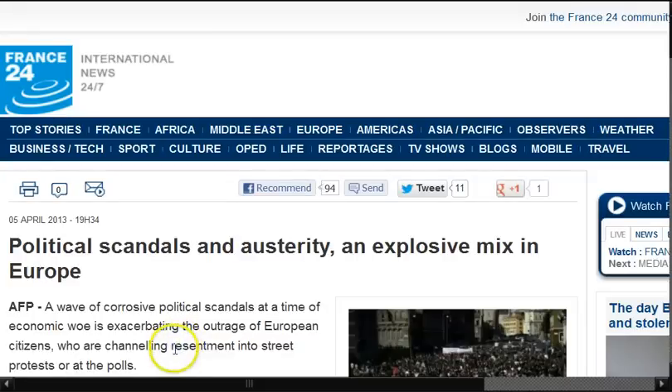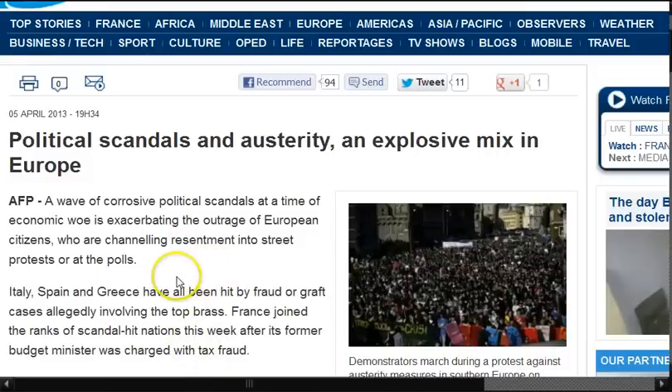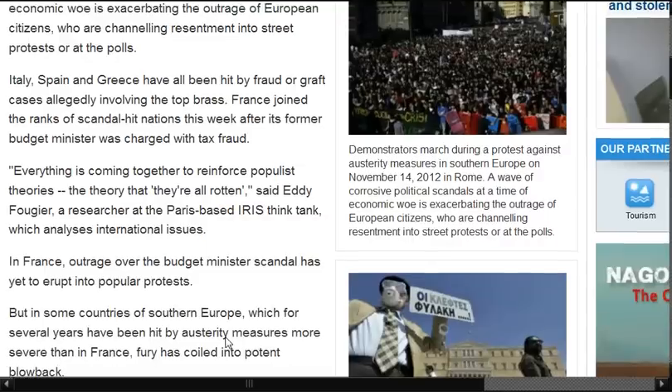Political scandals and austerity: an explosive mix in Europe. A wave of corrosive political scandals at a time of economic woes is exasperating the outrage of European citizens who are channeling resentment into street protests or at the polls. Italy, Spain, and Greece have all been hit by fraud and graft cases allegedly involving top brass. France joined the ranks of scandal-hit nations this week after its former budget minister was charged with tax fraud. Everything is coming together to reinforce populist theories — the theory that they're all rotten, says a researcher at the Paris-based think tank.